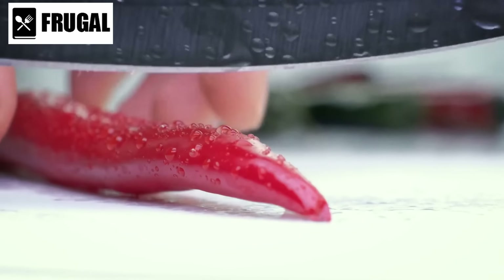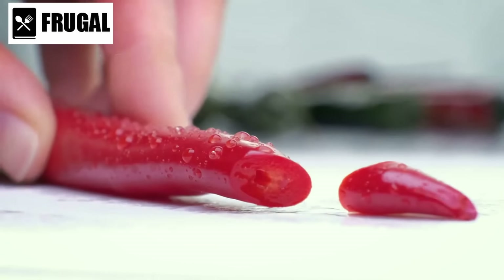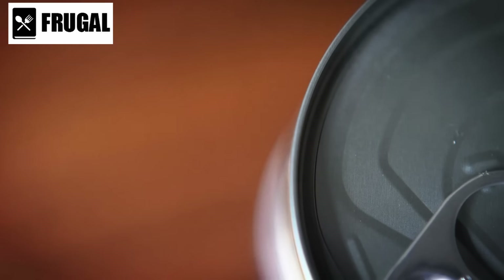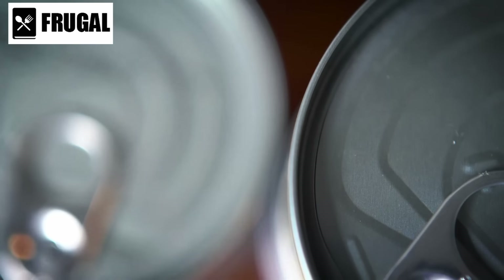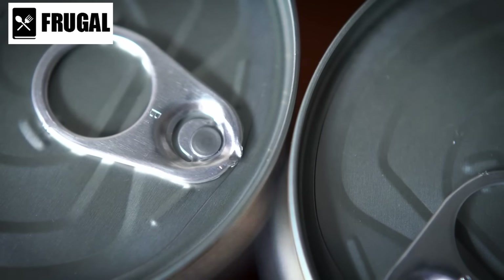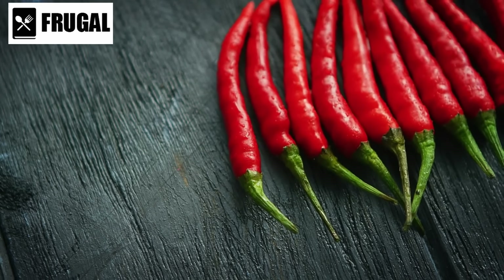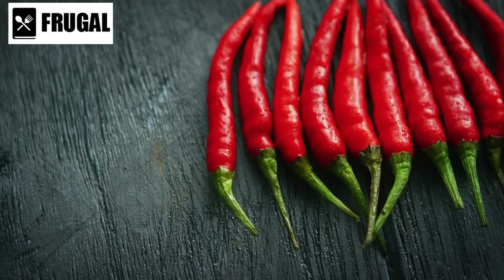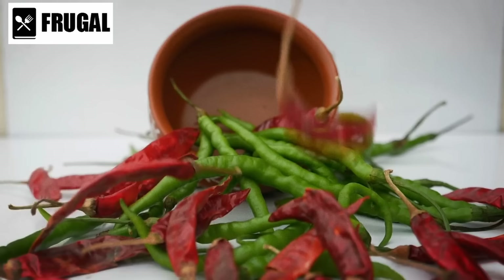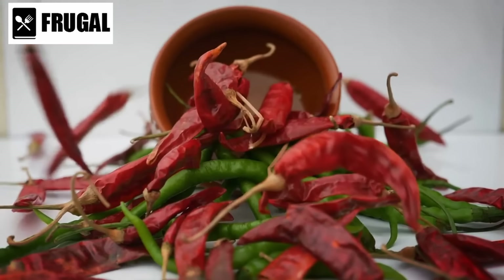This versatility adds excitement and variety to your meals, even in emergency situations. Additionally, canned chili has a long shelf life, making it an excellent option for stocking up your emergency supply. Unlike fresh ingredients that may spoil quickly, canned chili can last for years when stored properly, giving you a reliable source of nourishment on hand.